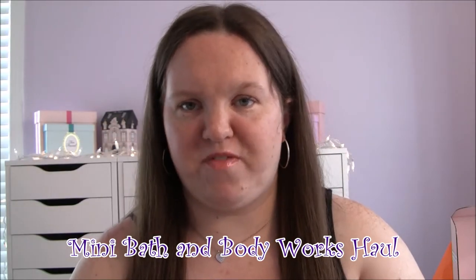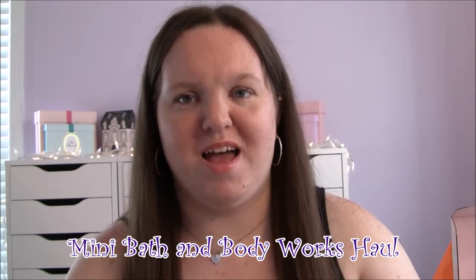Hey everyone, it's Kara. So today I'm going to be filming a Bath and Body Works haul. Yesterday Bath and Body Works was having a sale on their single wick candles — they were $4.95 a piece. If you went to the store, you had to show the email in order to get the discount. And if you order online, I'm not really sure how they did that. I was going to order online but by the time I got around to it, they were already sold out online so I had to go to the store.